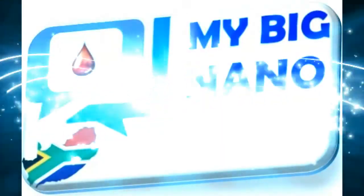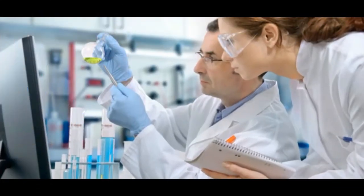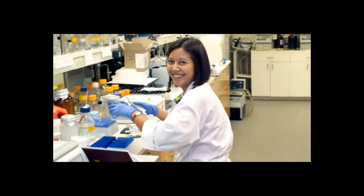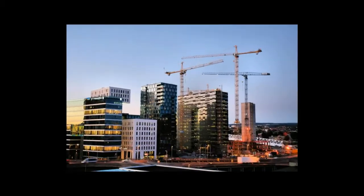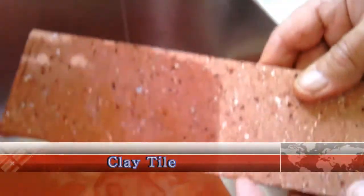Welcome to Nano for Life, represented in South Africa under an exclusive distribution contract by MyBigNano. Nano for Life, through many years of research and development, has developed a product specifically designed for the building industry — a product in the form of a liquid.